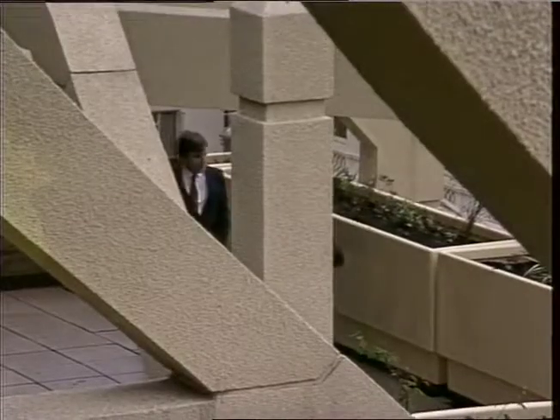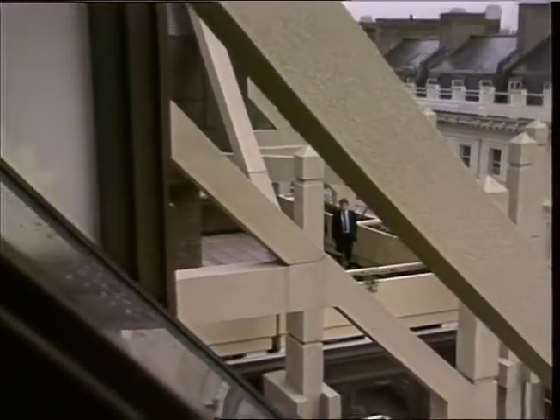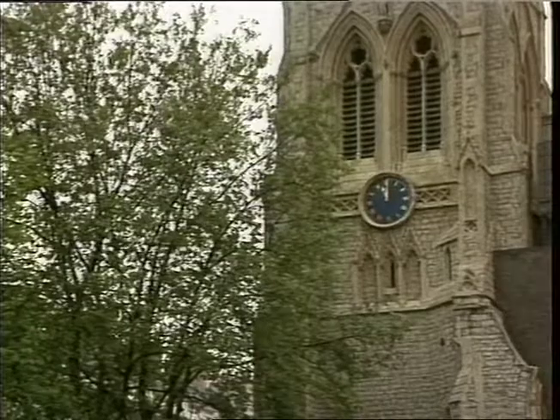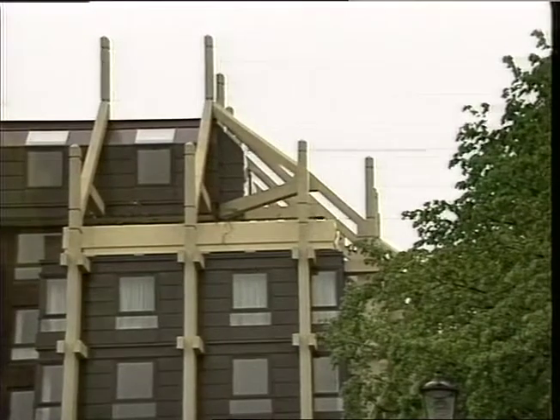Upstairs, on the balconies surrounding the three penthouses, costing about £1 million, reconstructed flying buttresses and finials complement the unorthodox roofline — a perfect and practical blend of ancient and modern, according to the selling agents, that's already attracted worldwide interest.